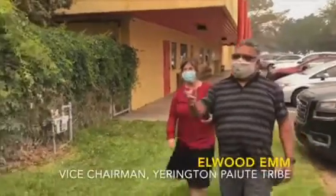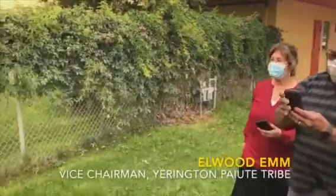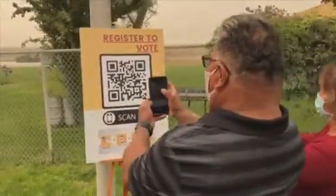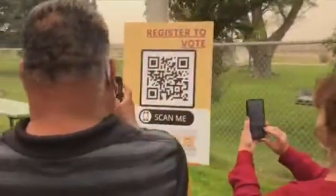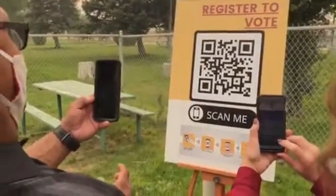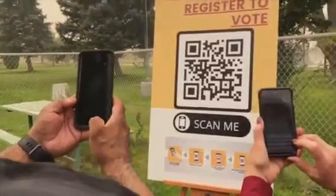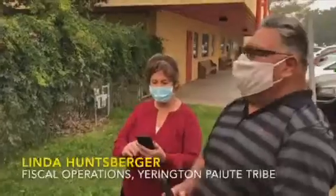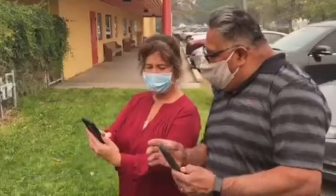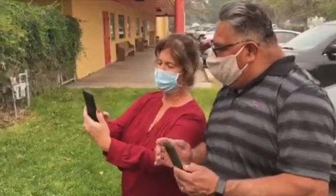Hey look, we're going to check out this voter registration — scan me. This is the first time I've ever done this. It's very easy. Just go ahead and pull up your camera and it will automatically take you with the QR code to the website to register to vote. It'll take about three to four minutes of your time, and you'll need your Nevada driver's license or ID.